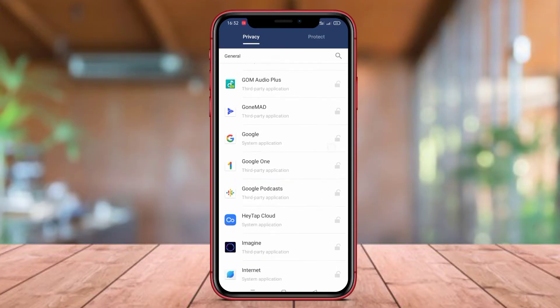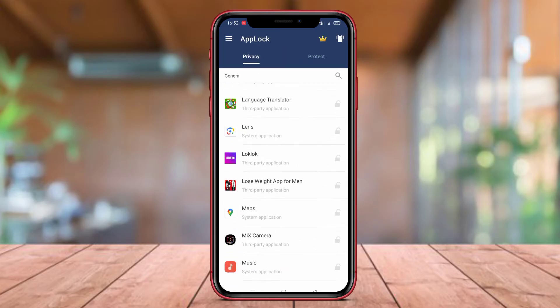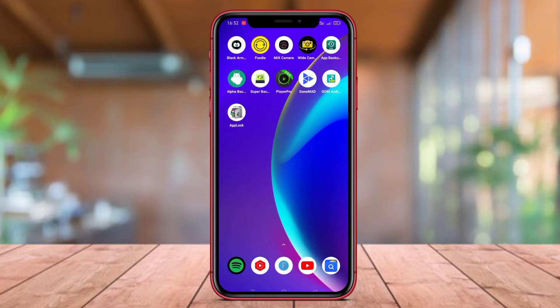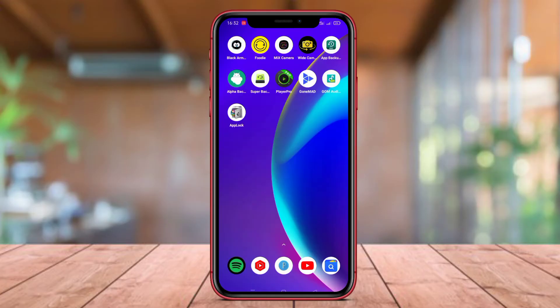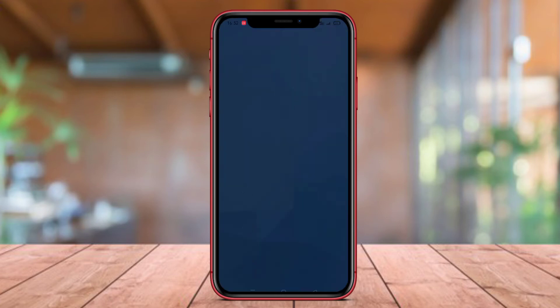Additionally, AppLock DoMobile also offers strong privacy protection, attack detection to prevent unauthorized access, fake image mode to confuse individuals attempting to unlock locked applications, and automatic time settings for automatic unlocking. With a simple and user-friendly interface, AppLock DoMobile becomes a popular choice among Android users.